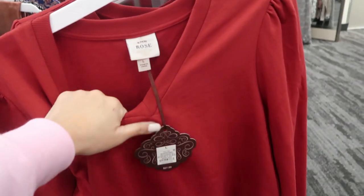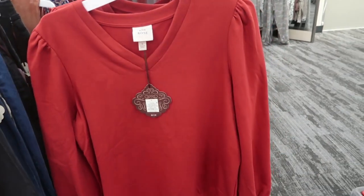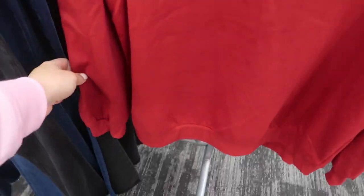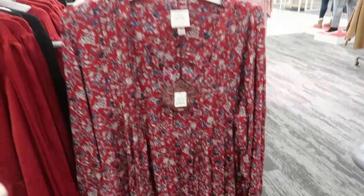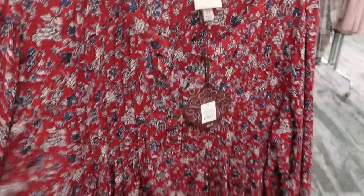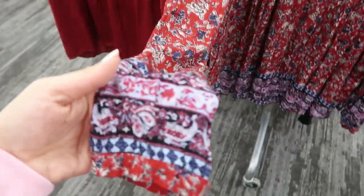This sweatshirt is new — it's by Knox Rose, a sweatshirt material but it has that little shoulder detail with the V-neck and then also some wrist detail. It's $27.99 and I'm only seeing it in the red.